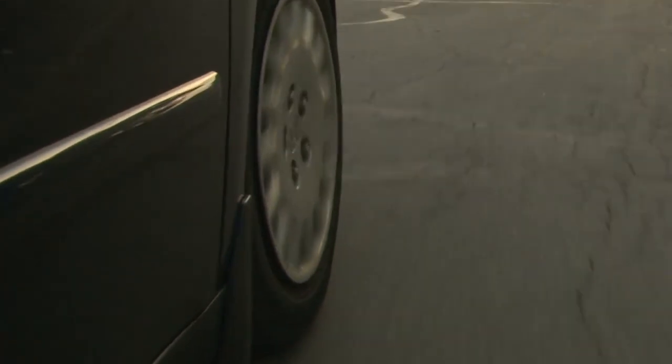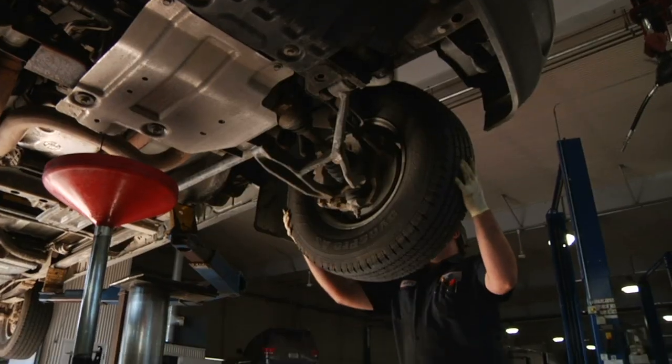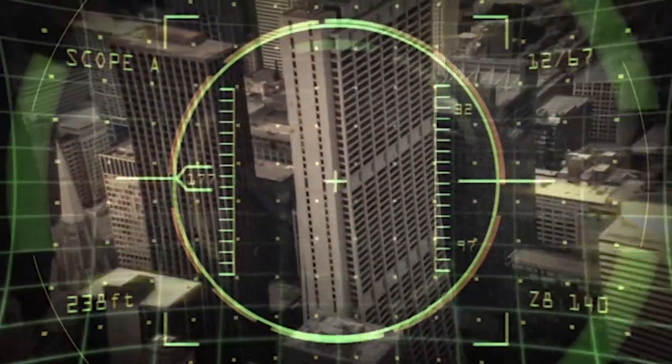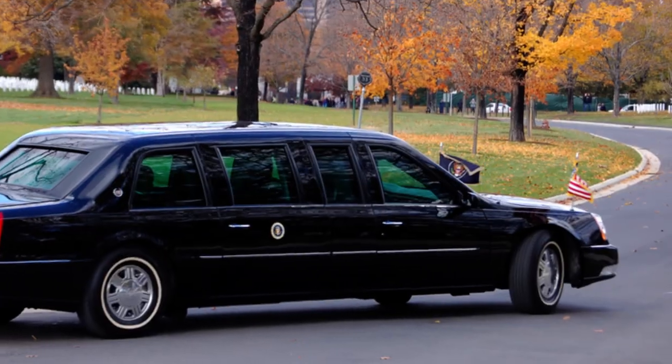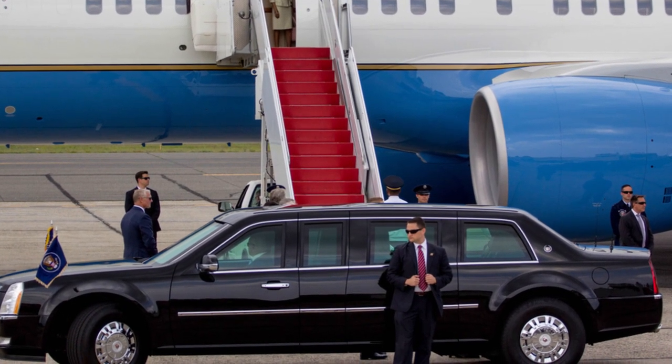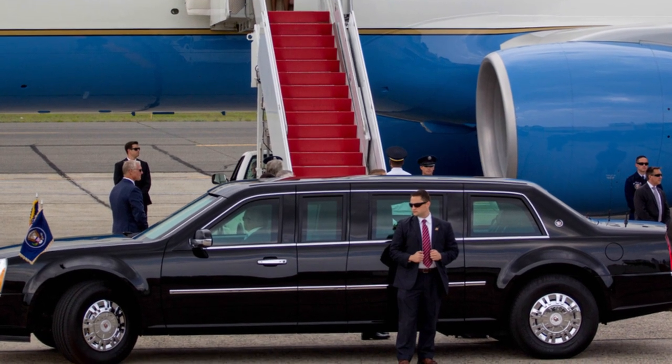Tires are a crucial part of any car, and smart assassins would typically target them as a weak point. But the President has some special ones for the case of an ambush. The Beast is equipped with Kevlar-reinforced Goodyear run-flat tires, which means they can withstand bullets and spike strips.